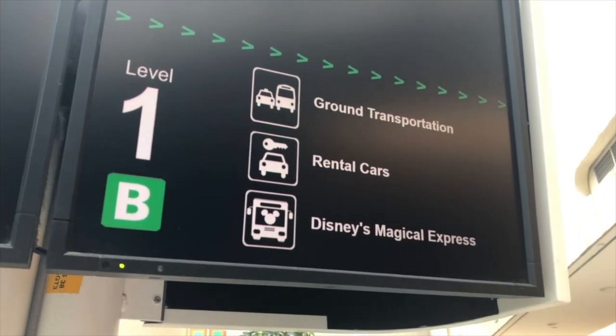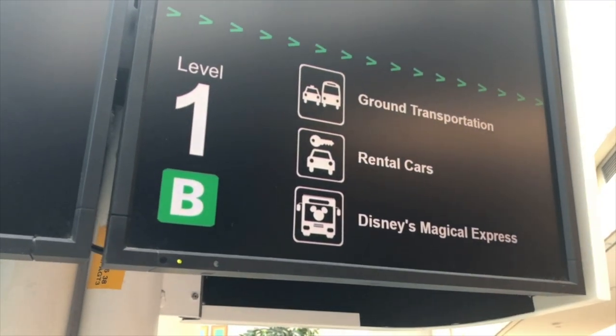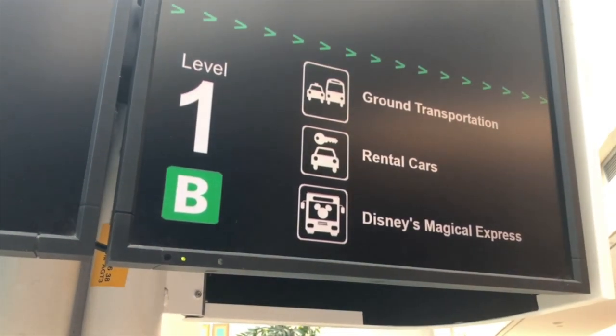Hey guys, so we just got off the plane, we are in baggage claim right now. We are in baggage land B, and fortunately for us Disney's Magical Express is just one level lower, so that's on the ground level. Once you find baggage claim you just have to go down the escalators and Magical Express would be right there.